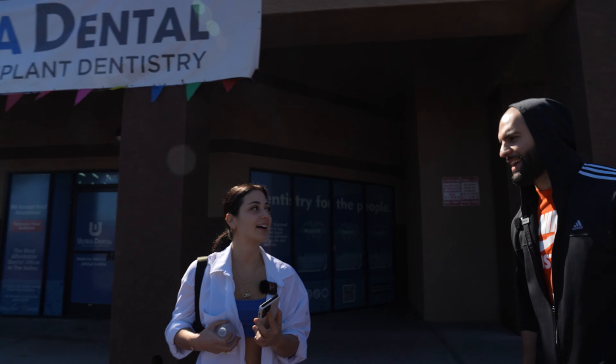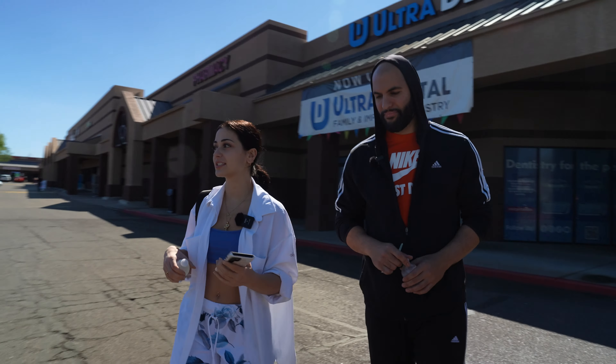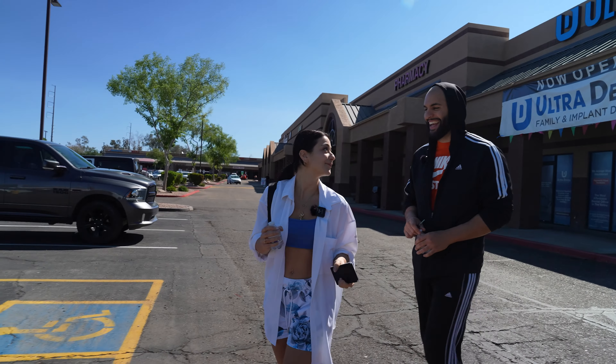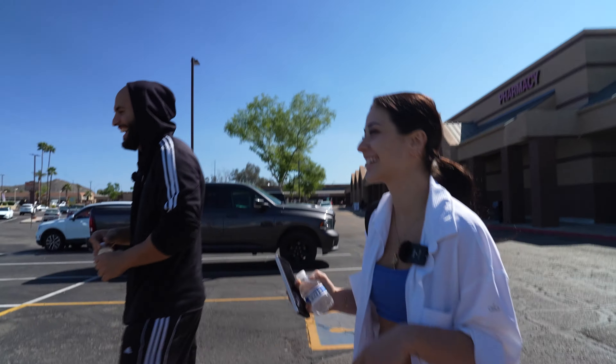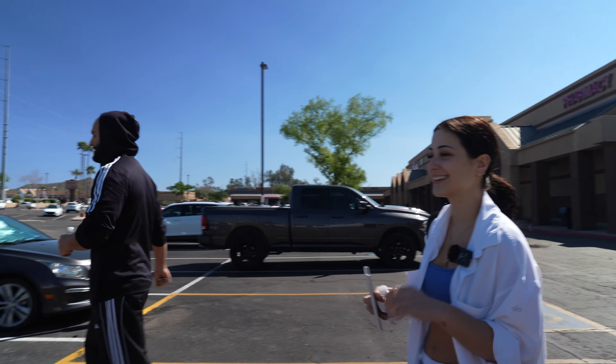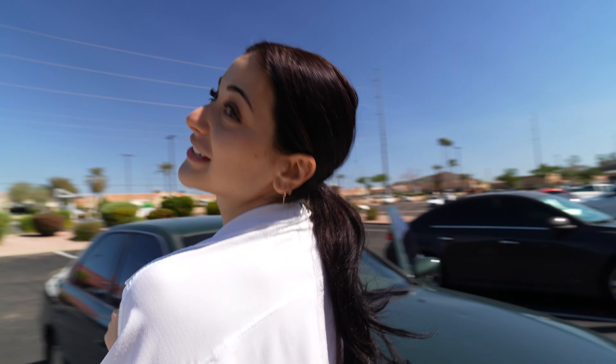That experience was awesome. He was so nice, so informative, really good at communicating. Honestly I don't want to go back to my old dentist. It was amazing — and teeth look good! I'm getting a new mouth guard now. We're off to get bagels.